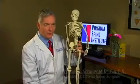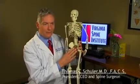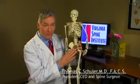The spine is a fascinating structure, and we're very fortunate here at the Virginia Spine Institute to be able to take care of such a complex but important part of our body.